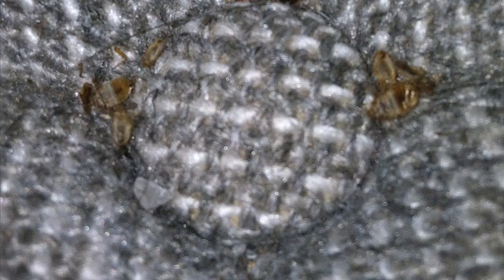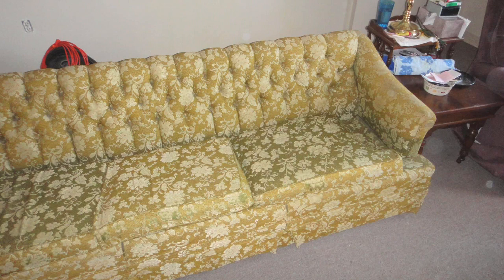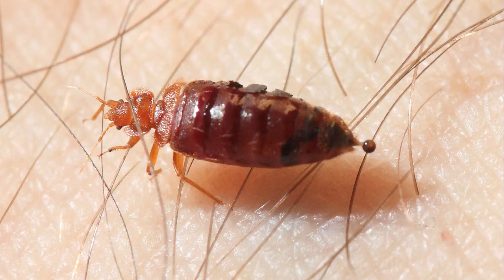Sometimes you may not see a live bed bug at all, but you can recognize the signs of their presence and take precautions to avoid picking them up on your own belongings. For instance, if you're contemplating buying a piece of used furniture, you may want to inspect for bed bug evidence. You can look for the live bugs, but you will also want to look for their fecal spots.